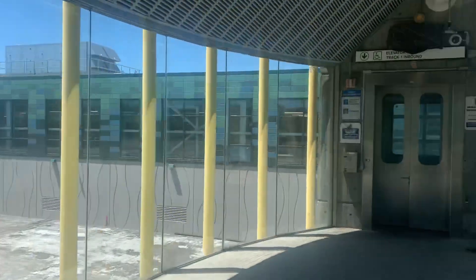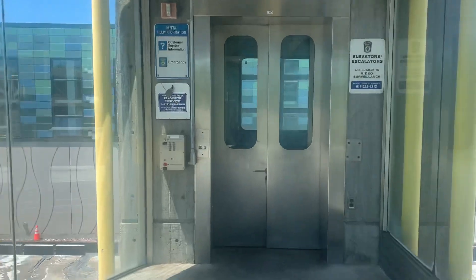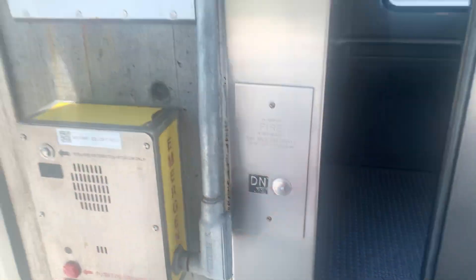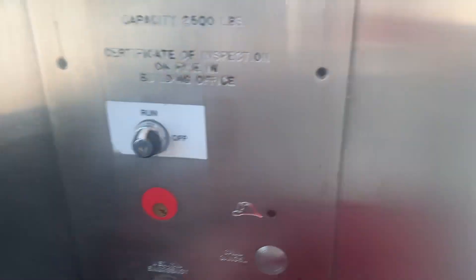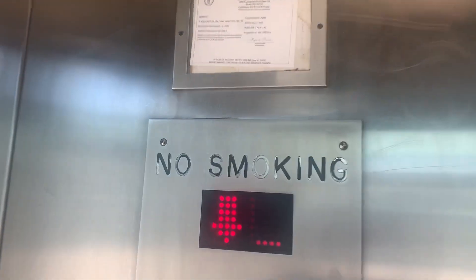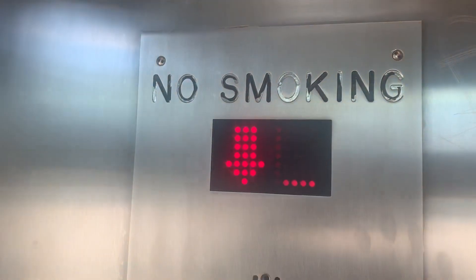Now ride the inbound platform elevator. Buttons are backwards, and it's a very slow door. The indicator actually works on this one. Same — 100 feet a minute, 2500 pounds.